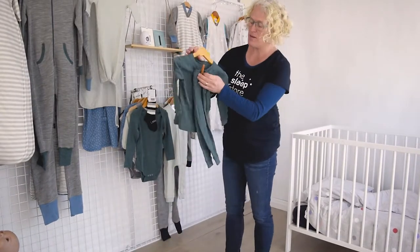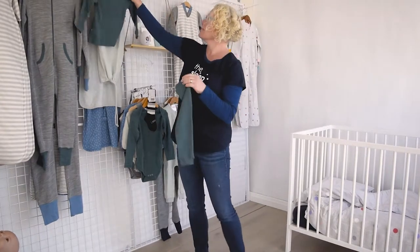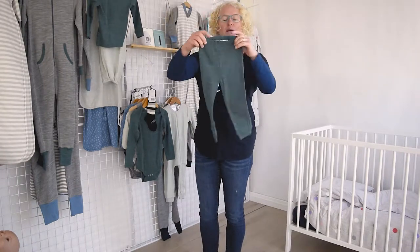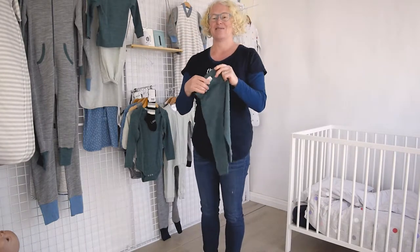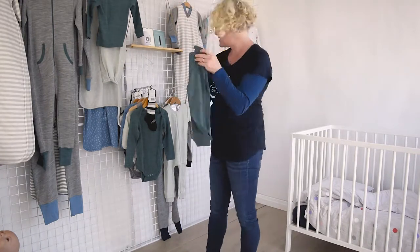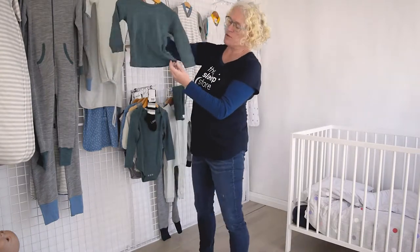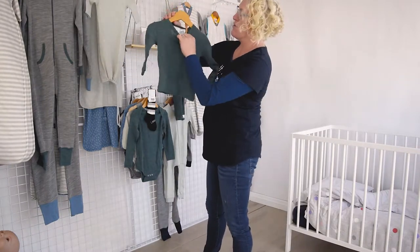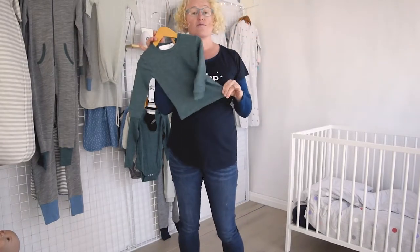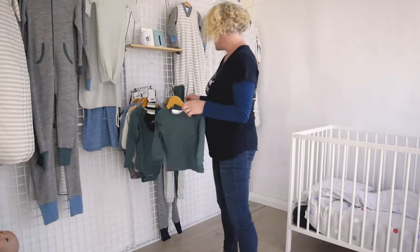We also have our merino pyjamas, which go up to a size eight. They're a slightly different shape this year — we've updated them so they've got cuffs on the bottom and a bit of a flare. They were looking a bit like a seventies throwback, so this is the new shape of the pants. The top also has cuffs now. Our merino pyjamas start from zero to three months and go up to eight years, so lots of options to enjoy those.